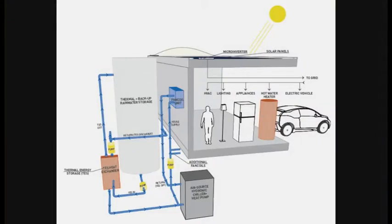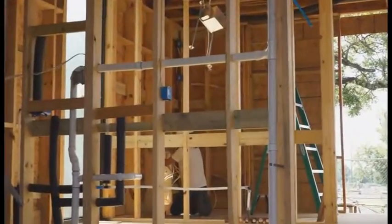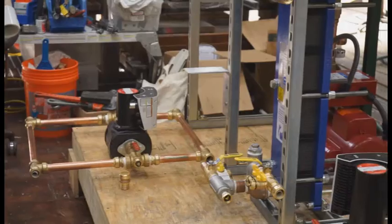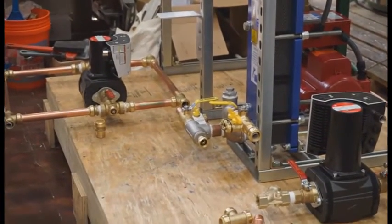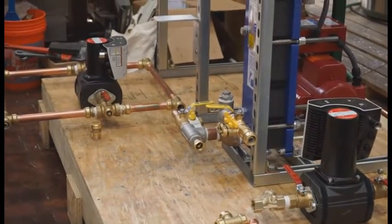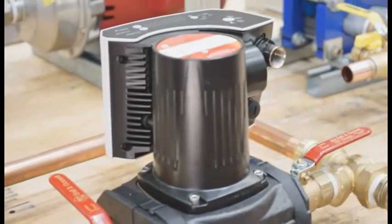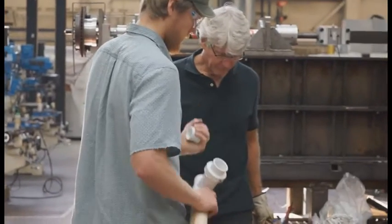The goals of Nexus House are to be independent of water and energy through a combination of solar power, integrated thermal water storage systems, and a smart home management system. The house is outfitted with solar panels that interface with the existing infrastructure to produce more electricity than the house and an electric car consume. An innovative hydronic heating and cooling system coupled with thermal energy storage allows the house to reduce electric consumption during peak hours by almost 80%.